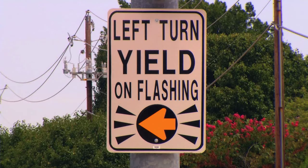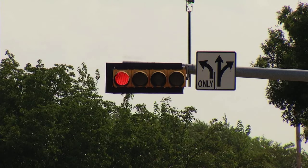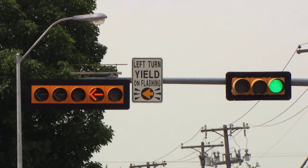Each signal with the new features is accompanied by a sign to clarify what you need to do. There are many traffic signals across Plano, so it will take time to convert them all. Please watch for the new signals when they are installed.